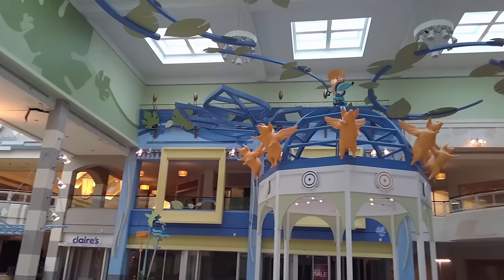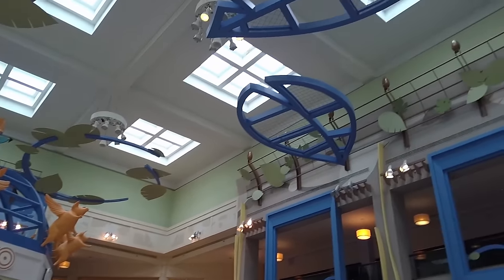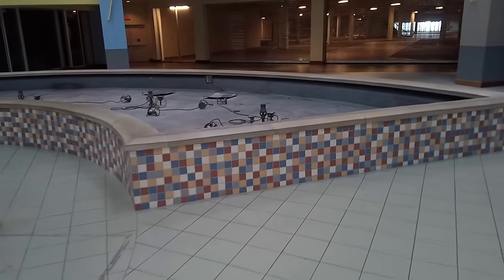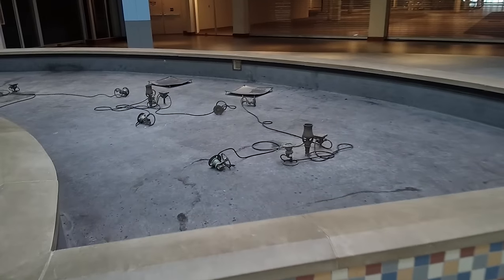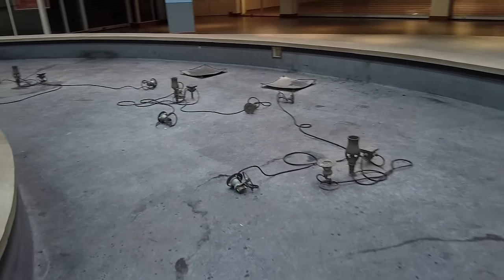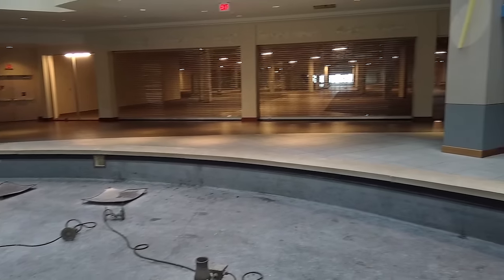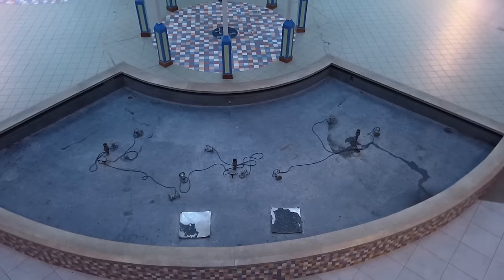Here we are in the center court. You can see all this bizarre decoration — there used to be a Ferris wheel and a carousel here; they had sort of a miniature children's amusement park. This is the fountain, and you can see it's been drained and turned off. And there's one of the empty anchor stores. Very sad situation.